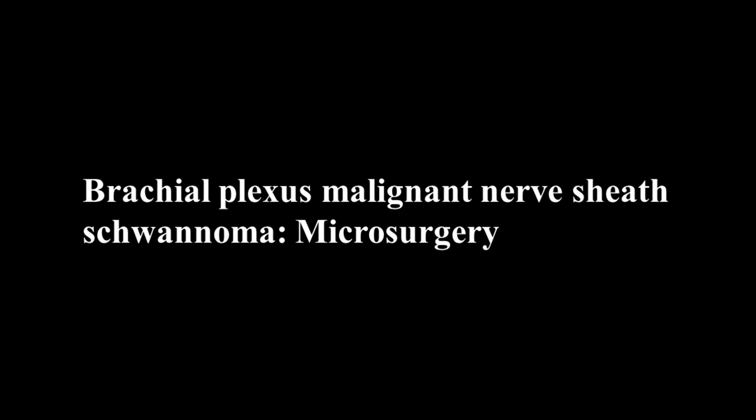Hello and welcome. Today's topic is a little different — this is a case of peripheral nerve surgery. We are going to discuss a case of malignant brachial plexus nerve sheath tumor and its microsurgical management.